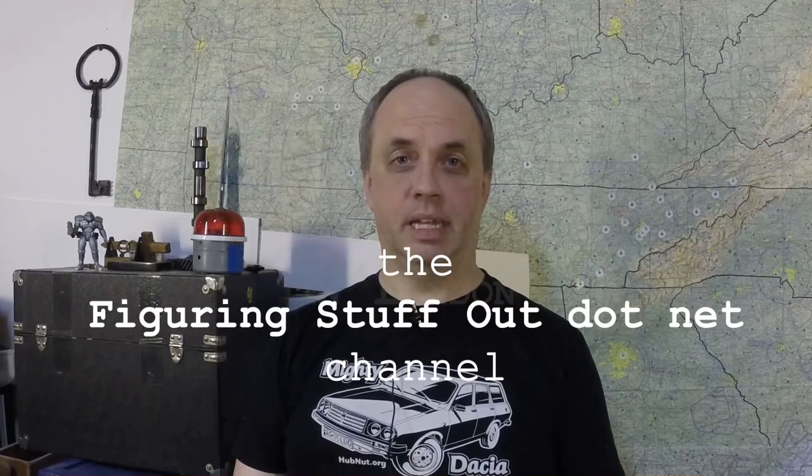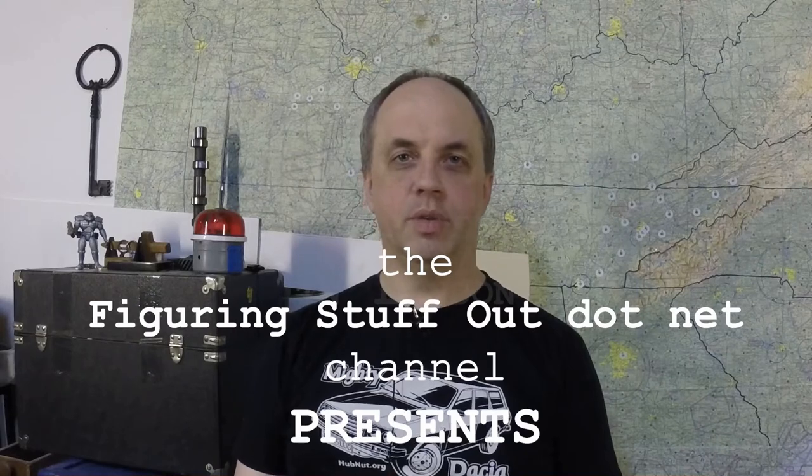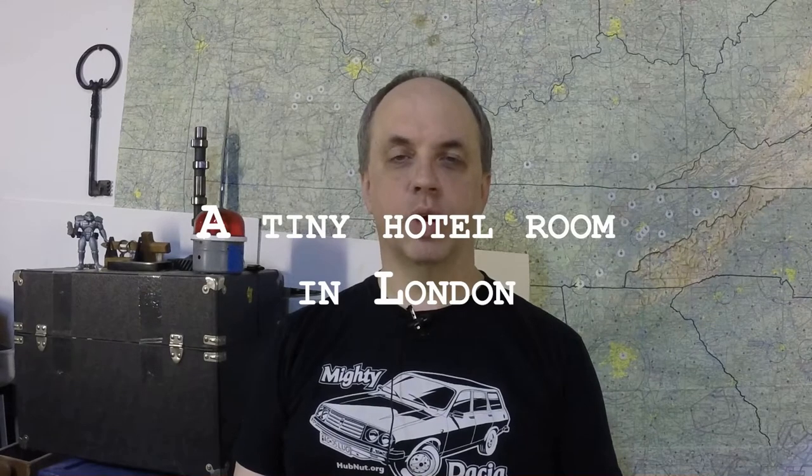I took a business trip to England last year in March of 2018, so I booked myself into a hotel on the way from the plane. I ended up getting a room at the Norfolk Towers Hotel, Paddington Station, in London, England.